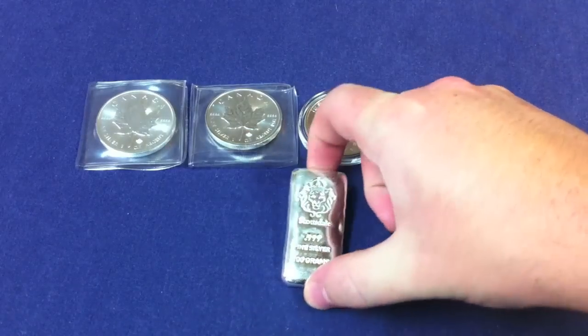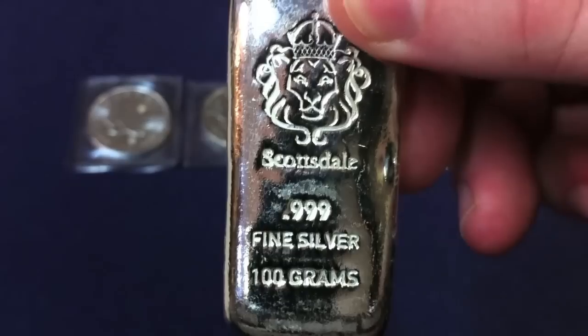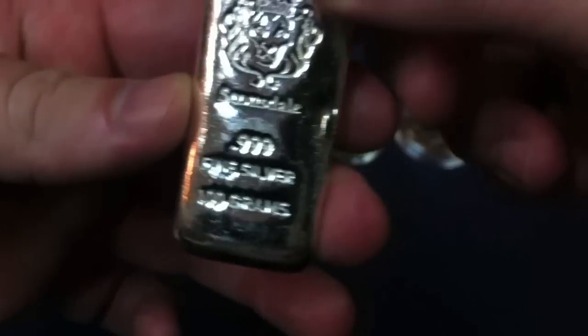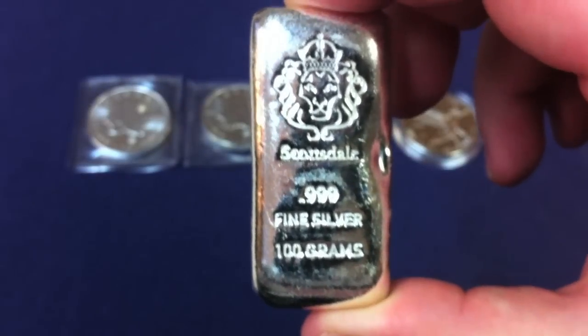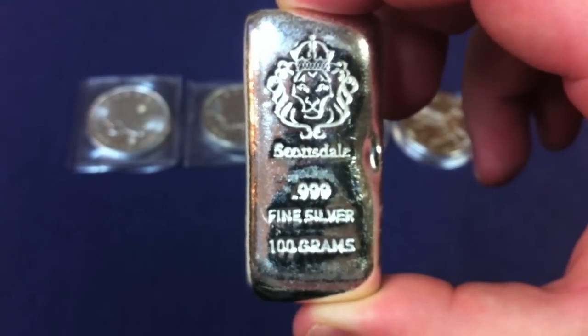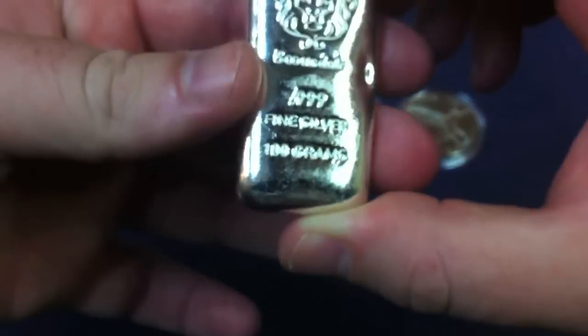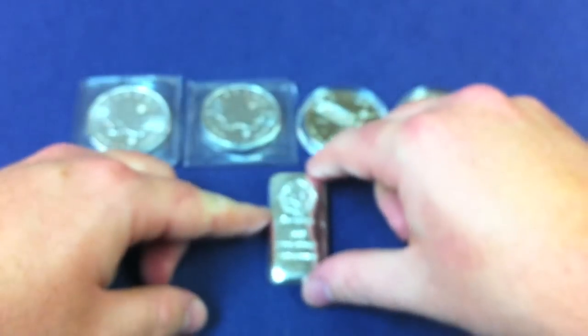Lastly, what we have added is just another 100-gram Scottsdale Silver Bar. We have added one of these 100-gram bars in the past. However, it's hard when there's two of us and only one bar, so we thought we had to go ahead and add at least one more — so now we each have one. We're big fans of these 100-gram bars; it's definitely going to be something that we continue to add going forward. So a very cool bar, and this is our second 100-gram Scottsdale Bar.